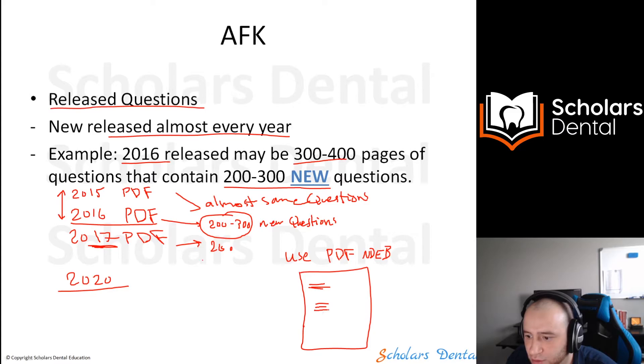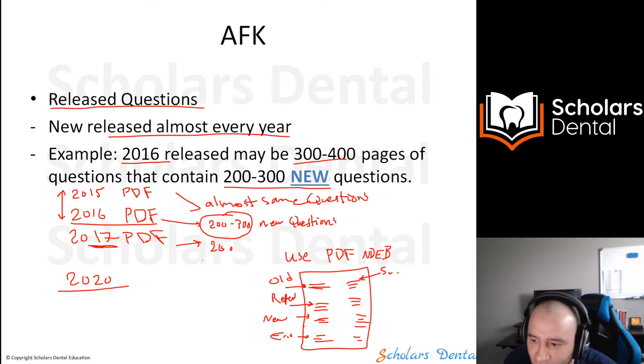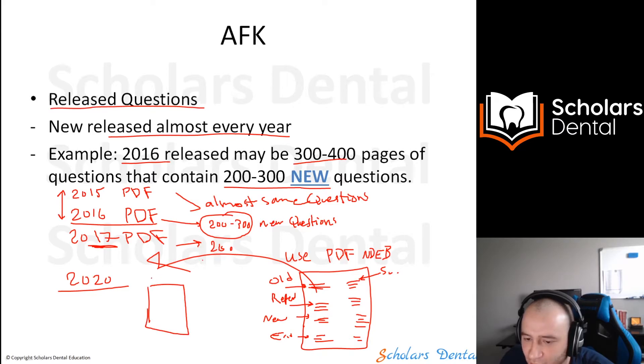In the PDF, questions just appear one after another on any topic — you might see an endo question, then a surgery question. You don't know what you're getting. We organize all of this for you into subjects: endo, surgery, and so on — everything is organized in the course.